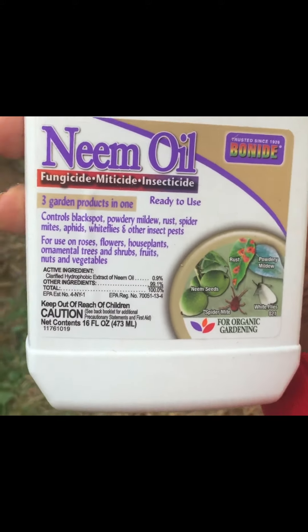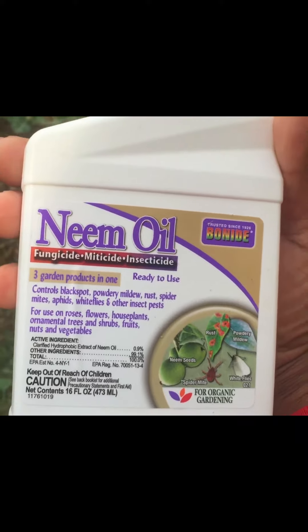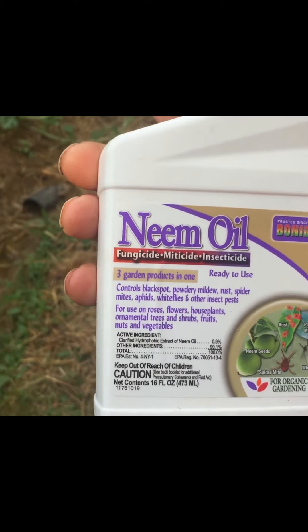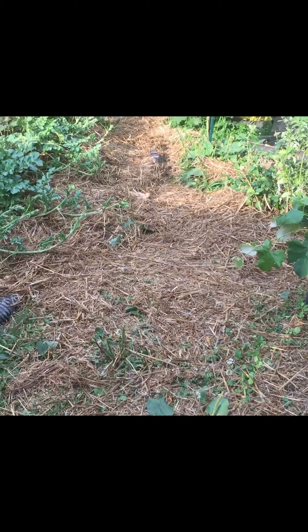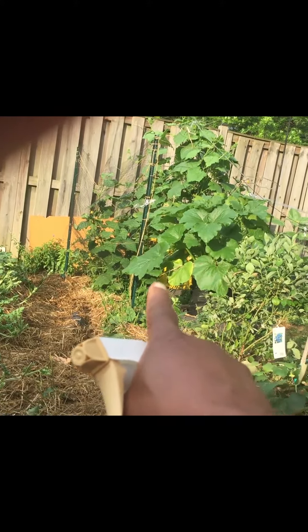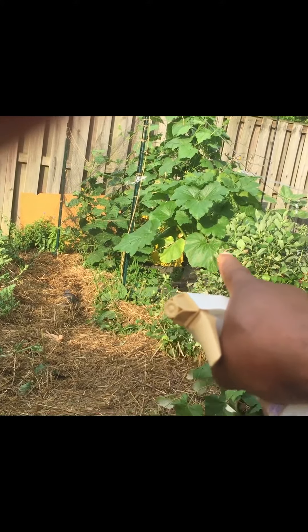Today I came outside again and I noticed — the first time I've ever seen one — a vine borer moth flying around my plant. I had just come back from Home Depot with some more hay, and I looked up by the zucchini plant and saw it flying around.